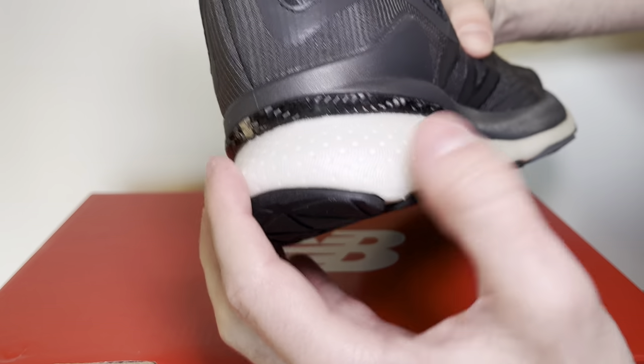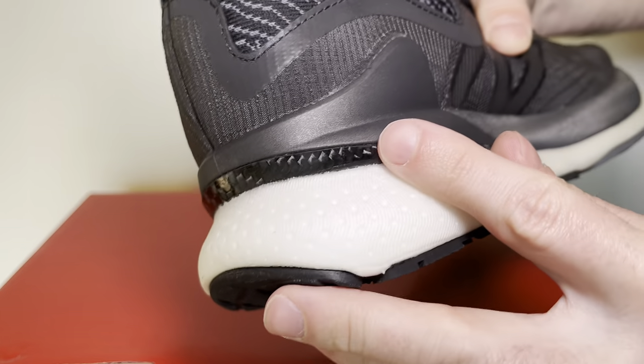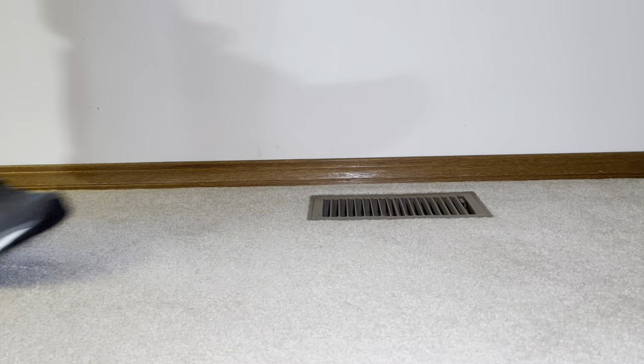Now the Loreto has everything you're looking for in a flagship running shoe. You have your proprietary mesh, your high coefficient of restitution — special foam right here — supposedly bouncier, returning more energy than Adidas' Boost. And a carbon fiber plate.